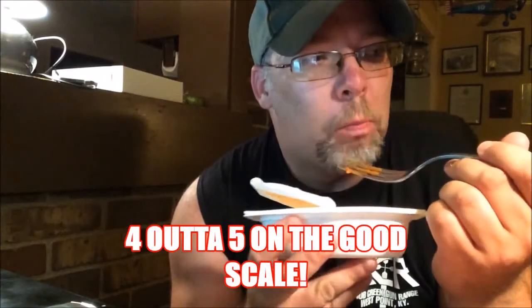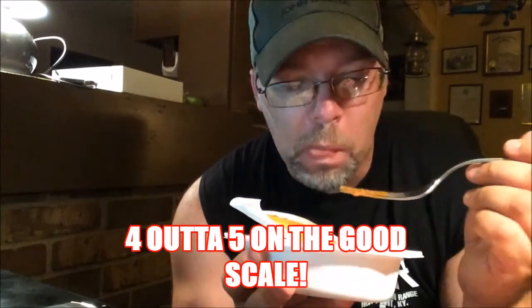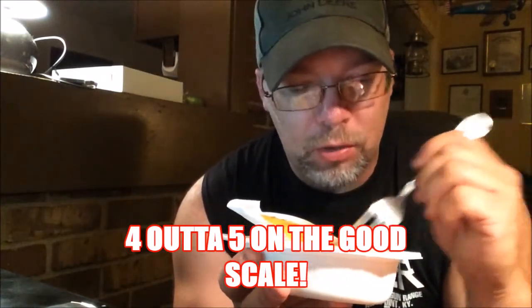This is gonna get four stars on the good scale out of five. Nice little chunks of tomato, you can definitely see the seasoning. It's a little sweet, you can taste the meat in it. This is really good. Let me go throw it in the microwave and eat the rest of it hot.